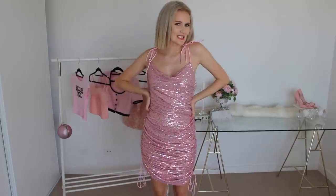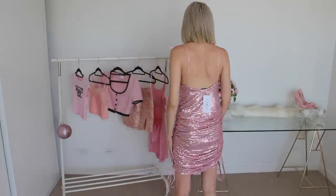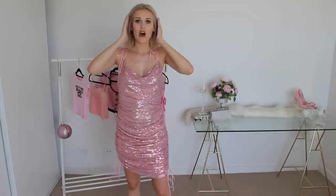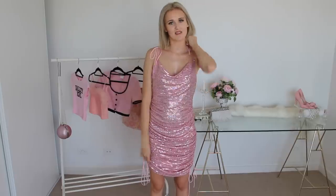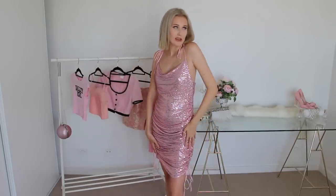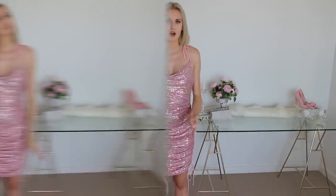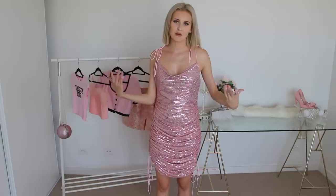This is what the gorgeous pink sequin dress looks like on — the front and the back. I am so in love with this pink dress. I really like how customizable it is: you can make this dress really long or really short like I have it here, and you can make this part drip down low or up really tight depending on what you prefer.